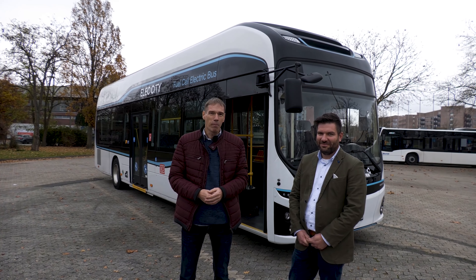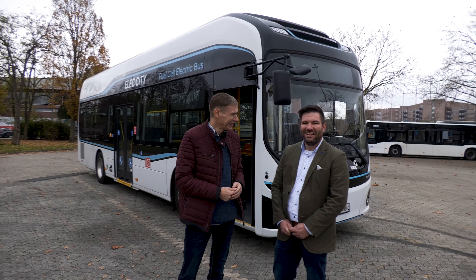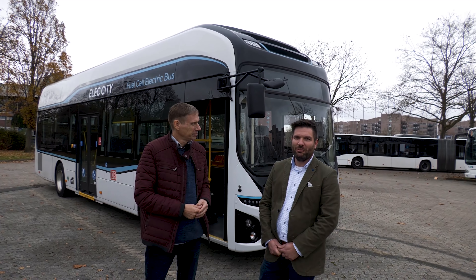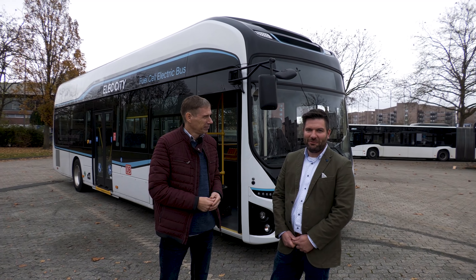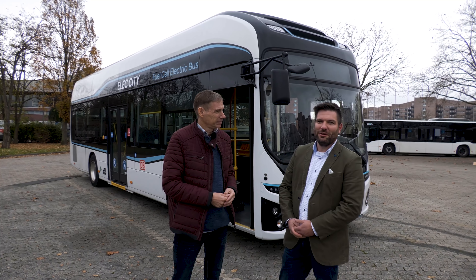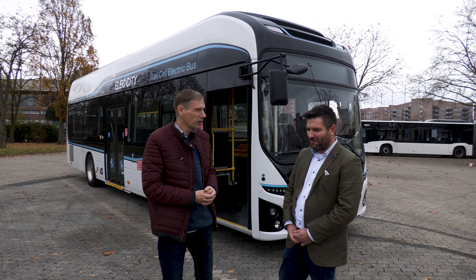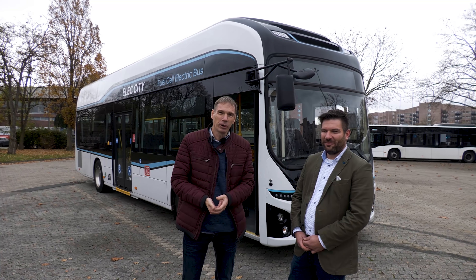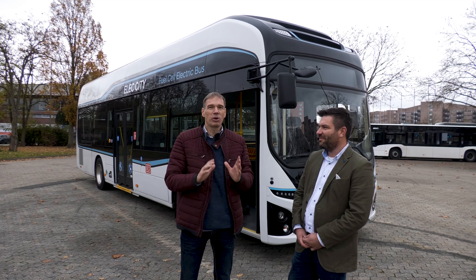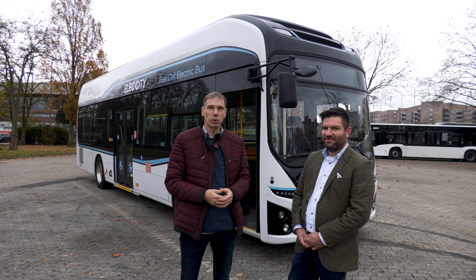Neben mir steht Markus Otremba. Er ist bei Hyundai zuständig für Regulation, Homologation und Bodybuilder Management für die Fuel Cell Commercial Vehicle Fahrzeuge – also für die LKWs in der Schweiz, den X-Scient, und jetzt auch für den Bus. Da er durchaus ein bisschen Hintergrundwissen zu dem Fahrzeug hat, gebe ich heute meinen Erklärpart an ihn ab, denn es gibt doch einige technische Features und Besonderheiten im Vergleich zu einem Diesel oder auch zu einem Elektrobus.